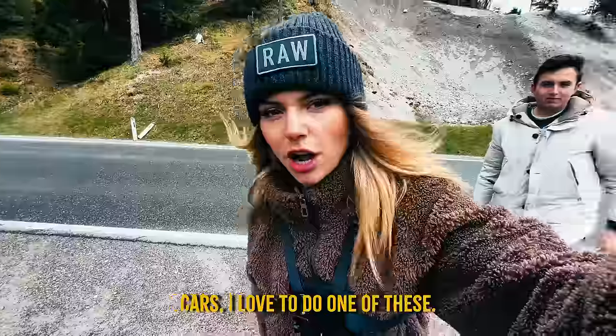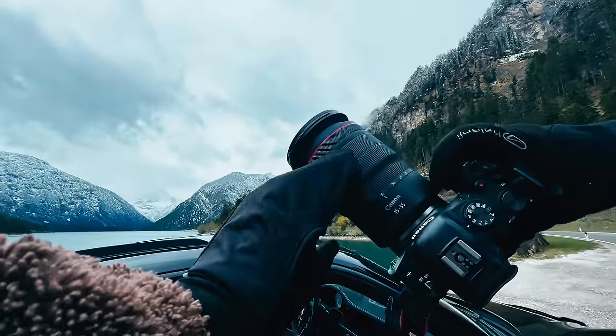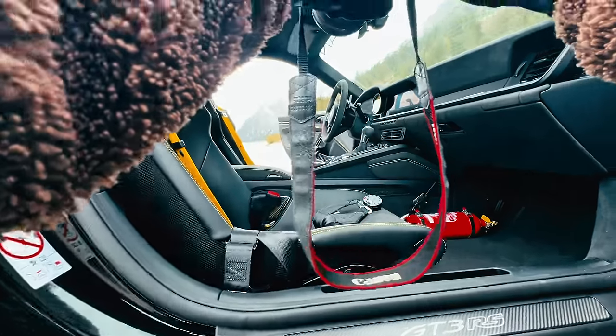When I'm shooting cars I love to do one of these — shoot through the door, focus on the mountain. Switching to the 15-35mm because I want to go a bit wider to get a lot of the interior but also the mountains. Let's try it on the 15mm.